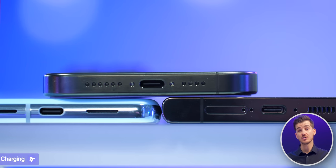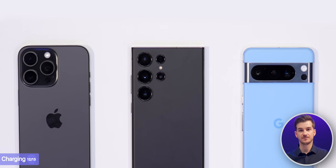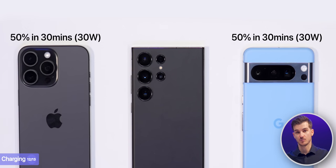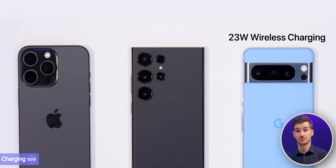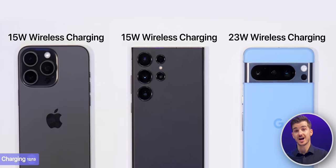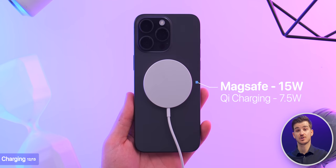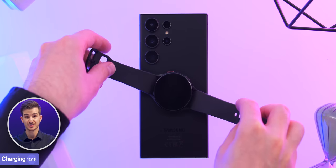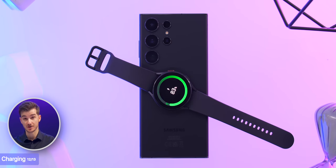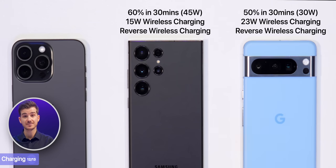They all come with a USB-C port now — thank you, European Union. They all support fast charging: 50% in 30 minutes for the iPhone and Pixel with a 30W charger, and 60% in 30 minutes for the S23 Ultra with a 45W charger, all purchased separately. Wireless charging is supported on all three, but the Pixel is fastest at 23W versus 15W on Samsung and iPhone — though on the iPhone you need a MagSafe charger, otherwise you only get 7.5W. The Pixel and Samsung also support reverse wireless charging for earbuds or a Galaxy Watch, which the iPhone does not. Charging ranking: Pixel first, Samsung second, Apple third.